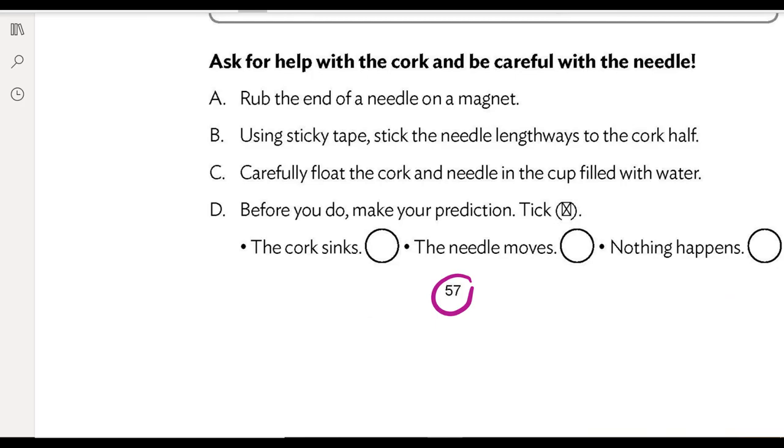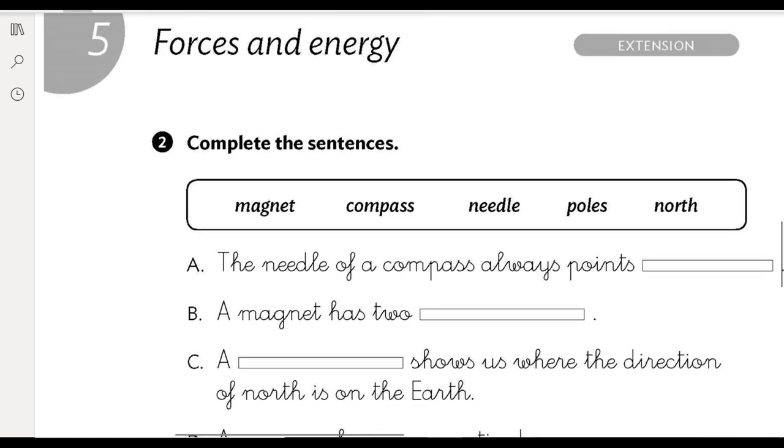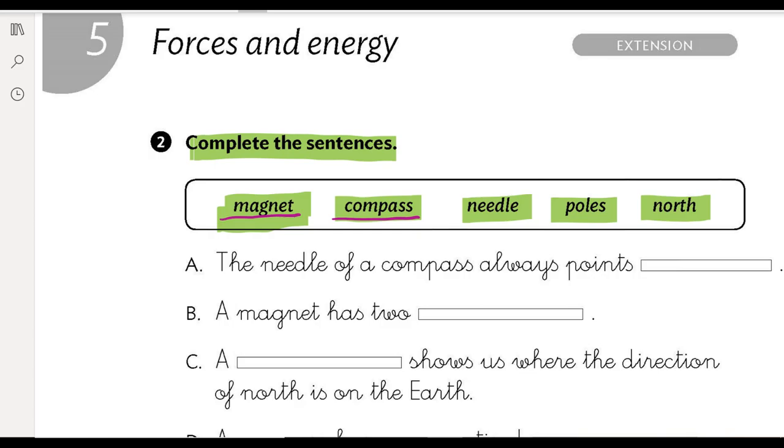Now we are on page 57. Ahora estamos en la página 57 y vamos a hacer el siguiente ejercicio de ampliación. Complete the sentences. Completa las oraciones. We've got here several words: magnet, compass, needle, poles, north. Que ya sabemos qué significan. Magnet es imán, compass es brújula, needle es aguja, poles son polos. And north — ¿qué punto cardinal es north? Norte. Muy bien.